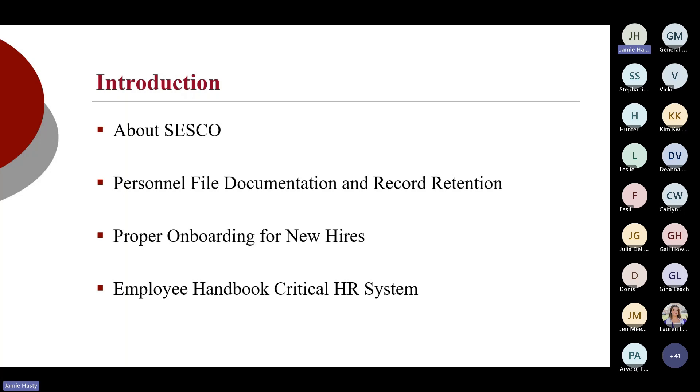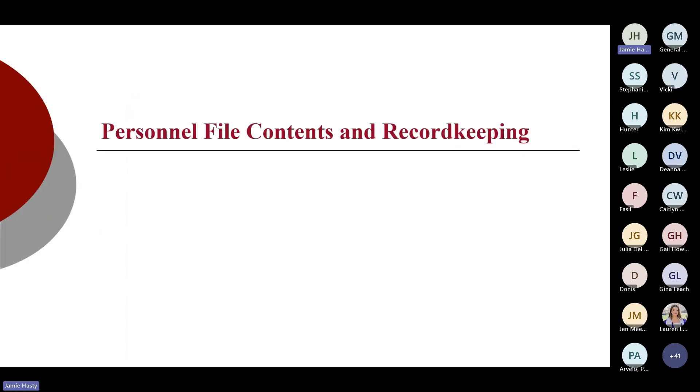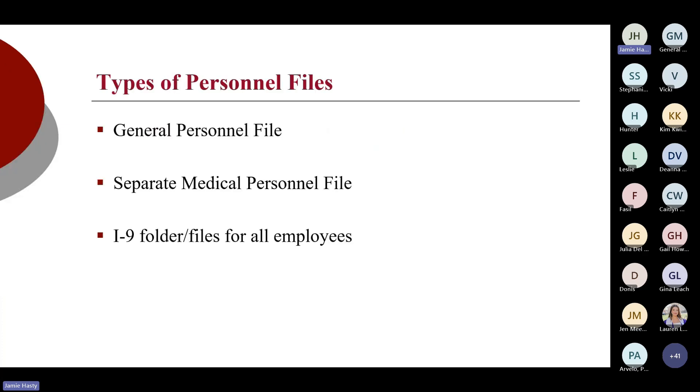We're going to start off with personnel file documentation and record retention, and then we'll roll into onboarding for new hires and why the employee handbook is such a critical HR system. I will field questions at the very end of our time today, and I will make sure that Lauren gets a copy of the PowerPoint to share with you all. First things first: there should be three HR files.